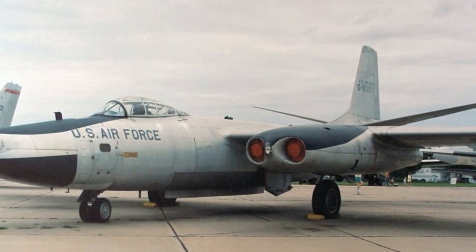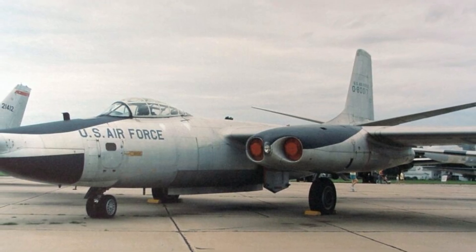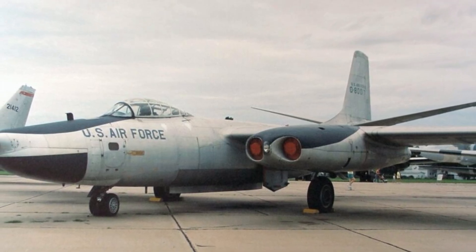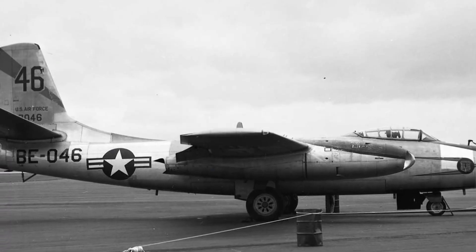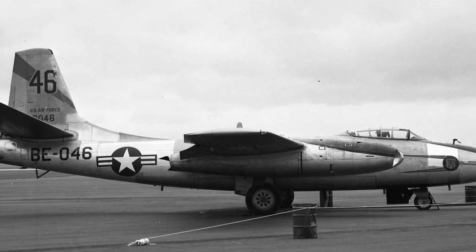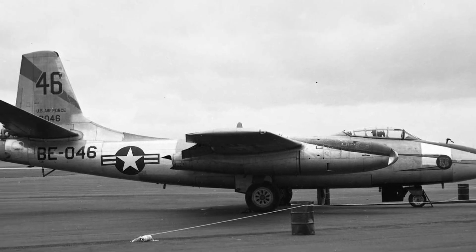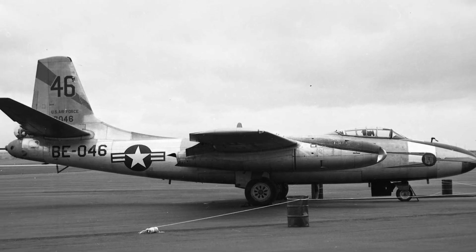The B-45 Tornado holds a landmark position as the first operational jet bomber in the United States Air Force, signifying a transformative era in military aviation. Its introduction marked the decisive shift from traditional propeller-driven bombers to the advanced high-speed jet propulsion systems that would become the hallmark of modern aerial warfare.